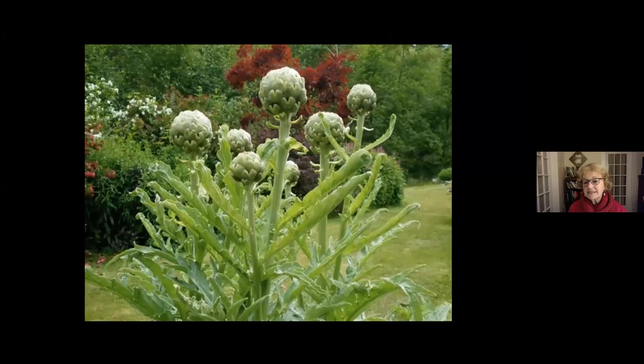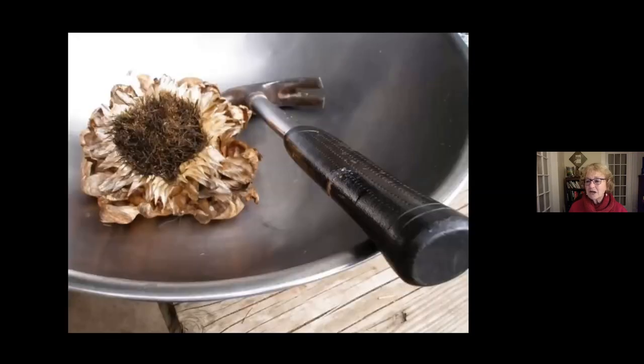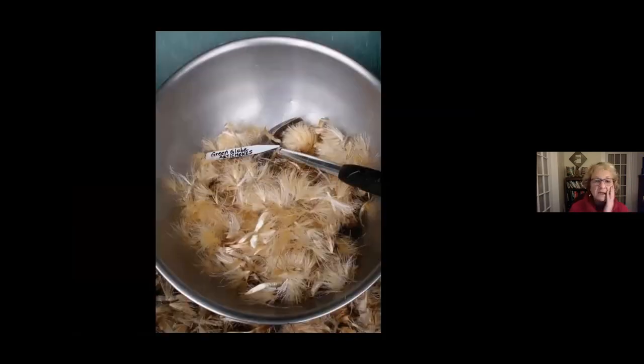In some cases you've got to be more forceful — artichokes and cardoons require something like a sledgehammer. Wait until they ripen into these beautiful huge purple thistle flowers the bees love. When mature, cut them off the plant, put them in a stainless steel bowl, and use a hammer or crushing implement to break it up and release all the feathers. At the bottom of every feather is a seed attached — they're in the thistle family where wind is the dispersal agent.